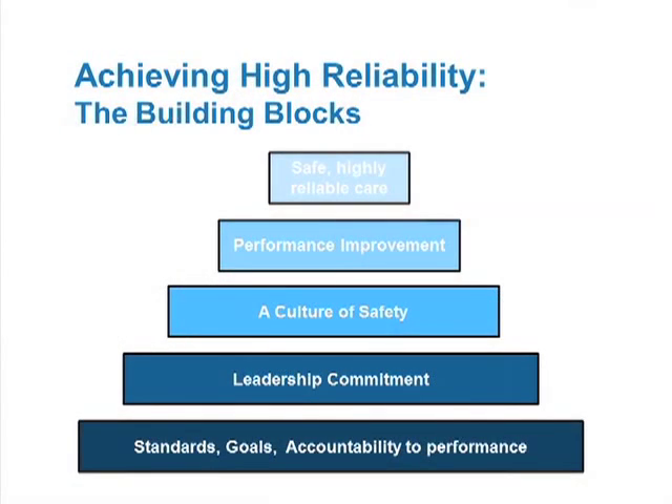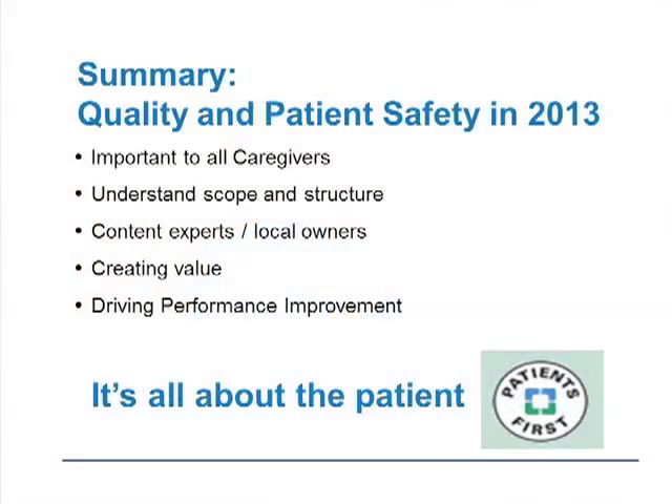The performance improvement things we just talked about are key in driving that change. And with that, you start to move to highly reliable care from a patient perspective. If you're not getting better, you're not doing the right things. There's always an opportunity, no matter how good you are, to continue to improve. So in summary, what I see for quality and patient safety in 2013: first of all, it is important to all caregivers. Everyone owns this, everyone needs to be thinking about it. A decade ago we weren't like that — but in 2013, Cleveland Clinic is like that.